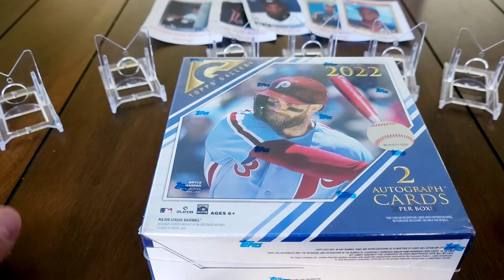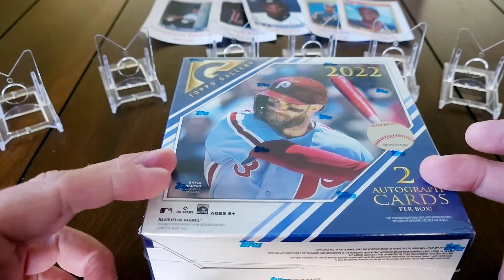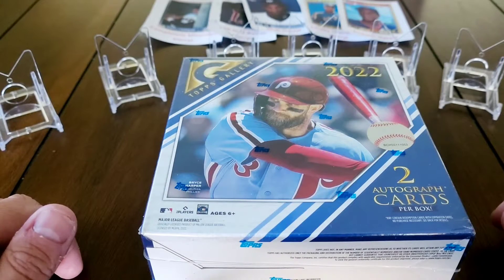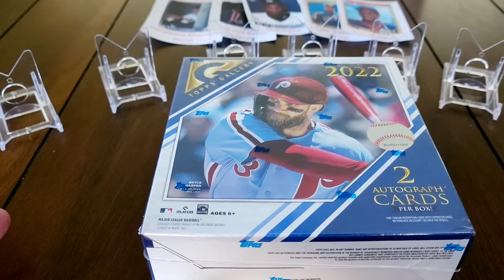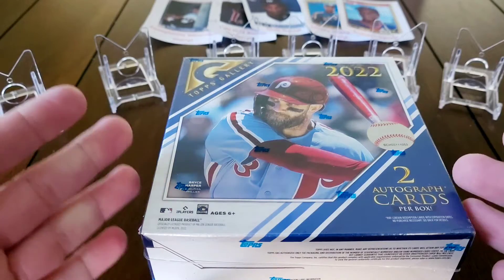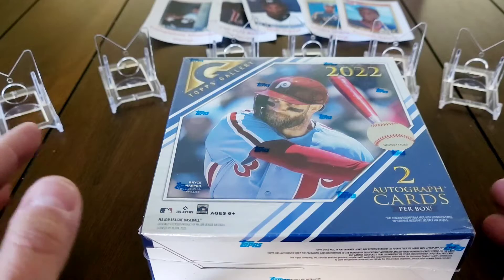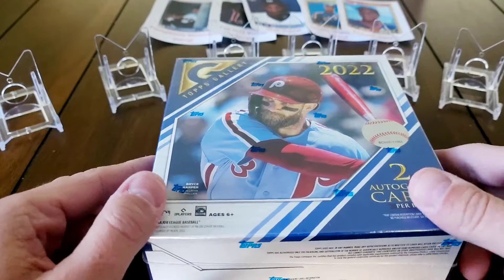And the rookies - it's got all the rookies you could want from this year: Bobby Witt Jr., Julio Rodriguez, Wander Franco, Spencer Torkelson, CJ Abrams has a rookie card in here, Hunter Green has a rookie card in here. There are just a lot of them. It's a fun product. I've opened probably more of this than I should, but I've only done mega boxes - I have not opened a blaster box yet.